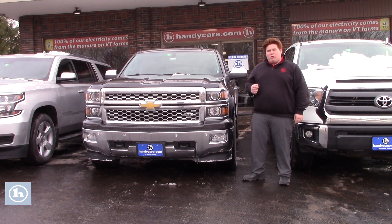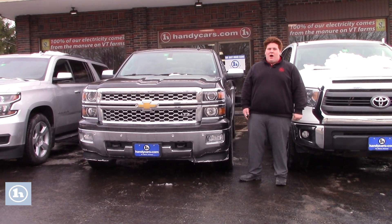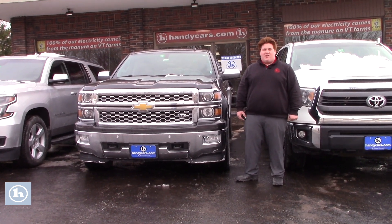So I saw that you inquired online about a 2015 GMC Sierra, which we no longer have anymore. But we do have a handful of Silverados on the lot, and we do have a couple of Sierras as well.